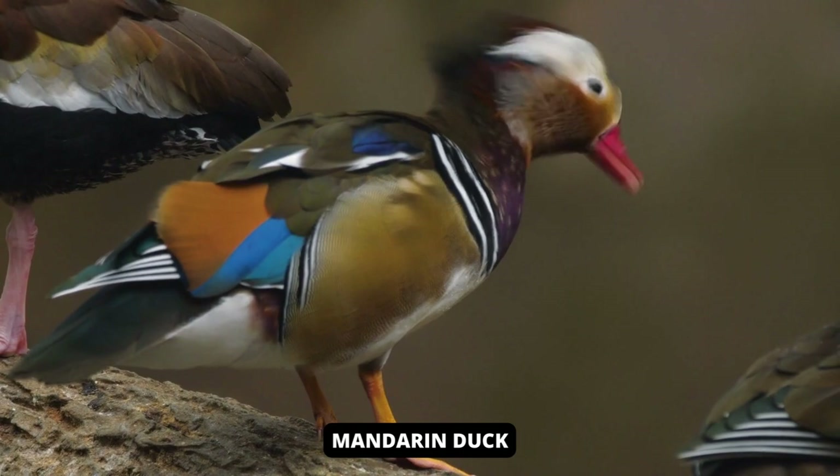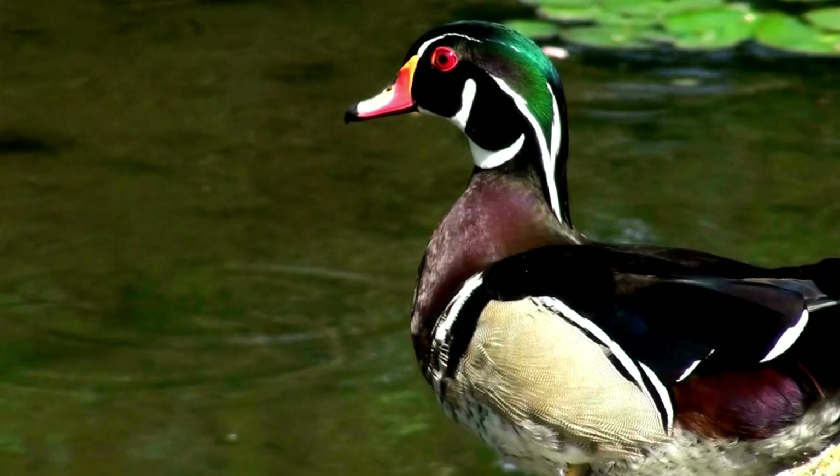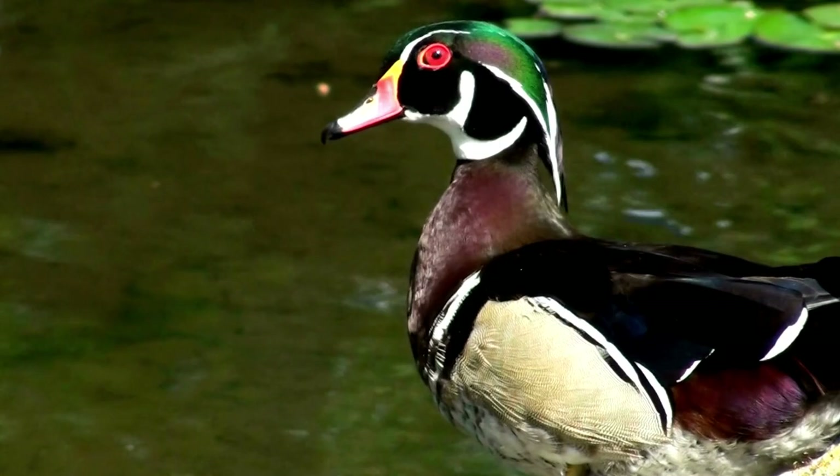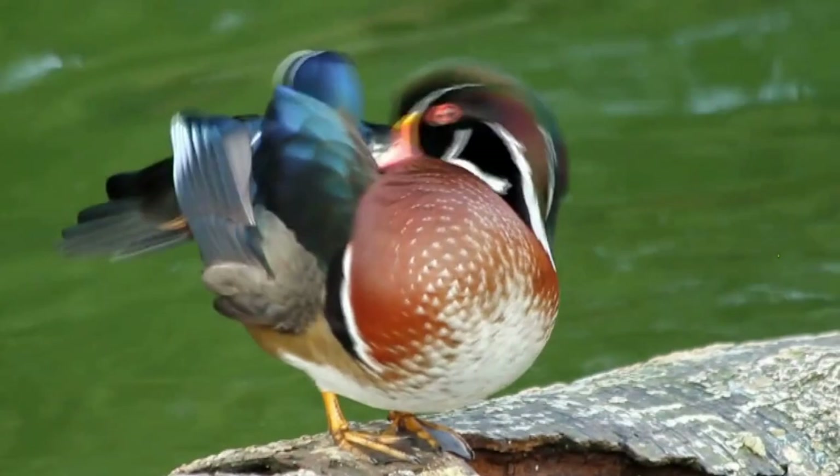The mandarin duck, called Yuan Yang by the Chinese, is often featured in oriental art and is seen as a symbol of marital loyalty and affection. Adult males are striking and distinctive, with red beaks, large white crescents above the eyes, and reddish-whiskered faces. The chest is purple with two white bars, the flanks are red, and there are two orange sails on the back.